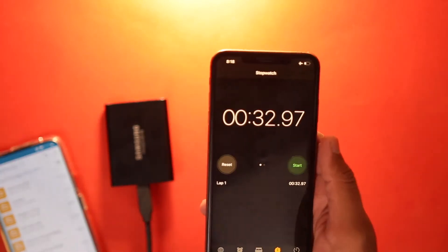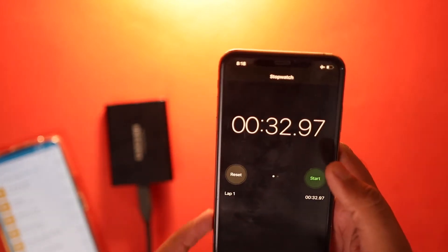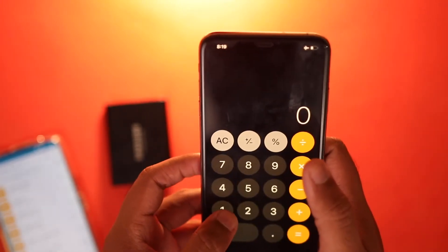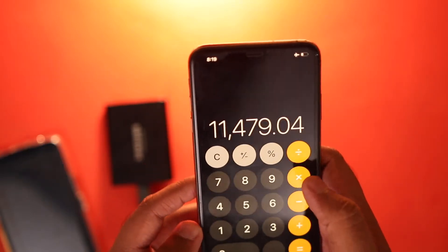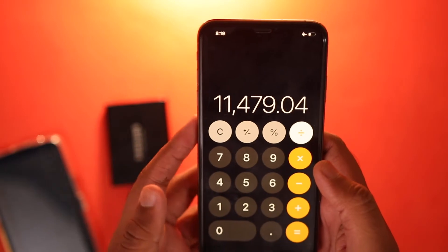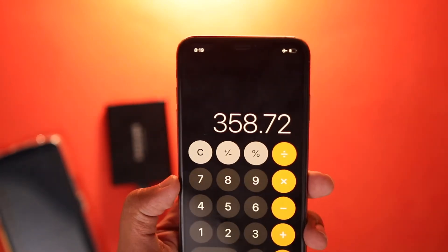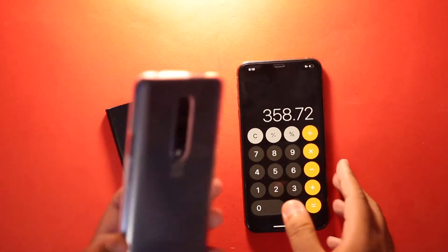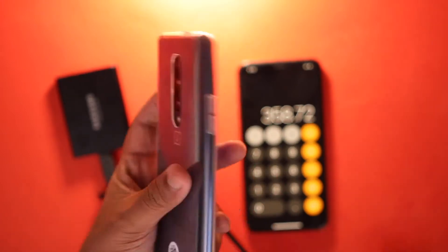It almost took around 32 seconds — I was a little slow to stop the timer, so we are considering it as 32 seconds. The data in that folder was around 11.21 GB, which essentially means the transfer speed is going to be 358 MB per second, which is an insane speed for a smartphone device. As you can clearly see, OnePlus 7 Pro has UFS 3.0, which means you are going to get insane speeds when loading games.